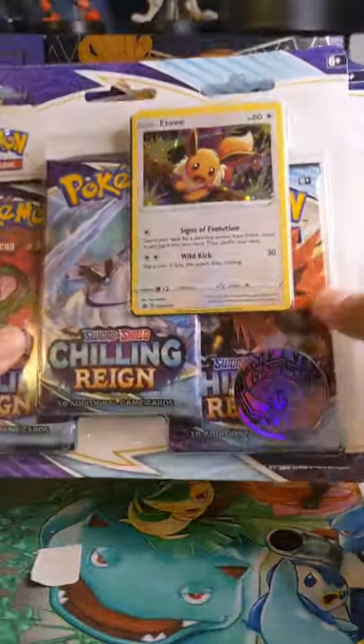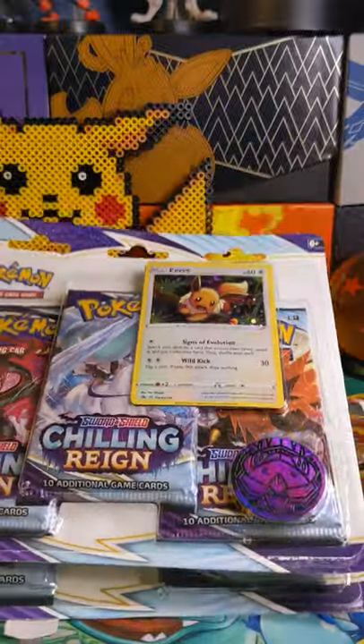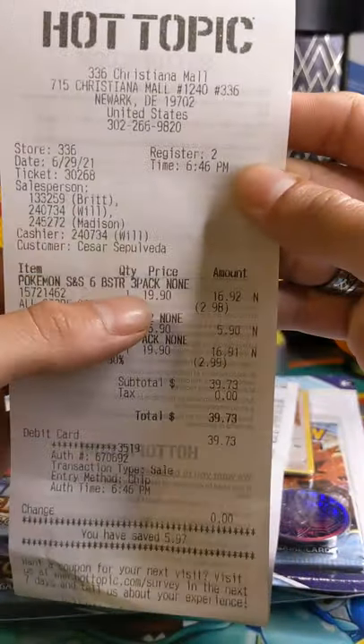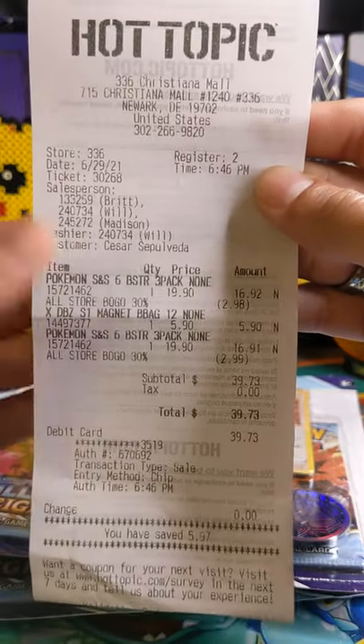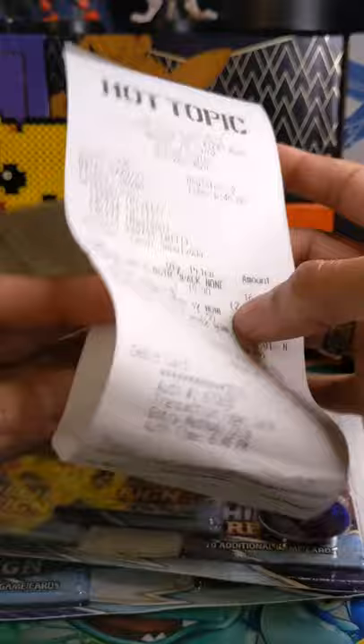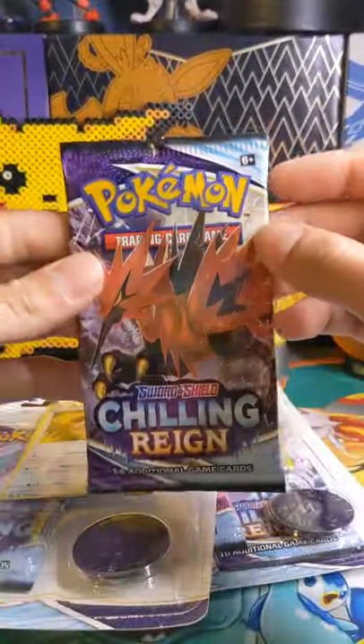What is going on everybody? In this little video I just wanted to let you know that Hot Topic does have Pokémon cards. I found these two three-pack blisters at Hot Topic and they were selling for $19.90, believe it or not. I guess I got them on discount because there was a buy-one-get-one deal going on. Let's get one of these packs opened up — I was very surprised to see that they had these.